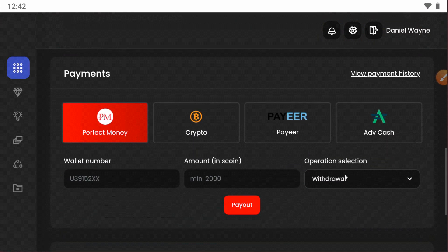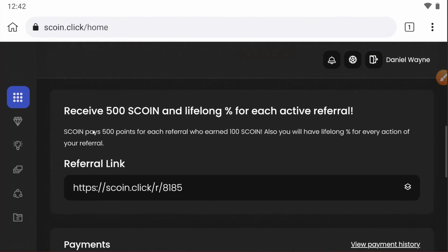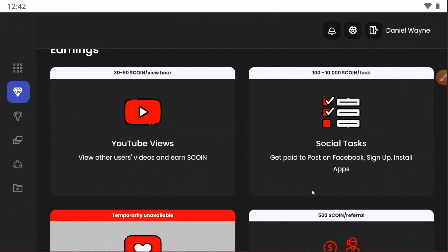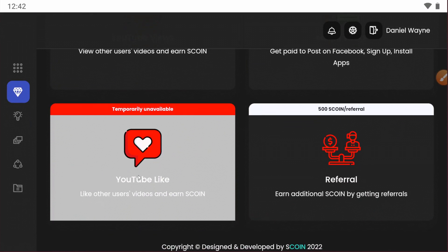There are a lot of options to withdraw — Perfect Money, crypto, Payeer, and every cash — so you can withdraw using any method and it's 100% instant payment. There are also a lot of earning processes: you can earn from YouTube views, social tasks, and YouTube likes.